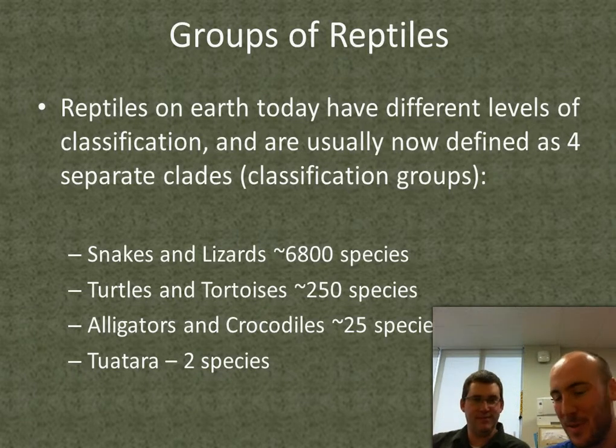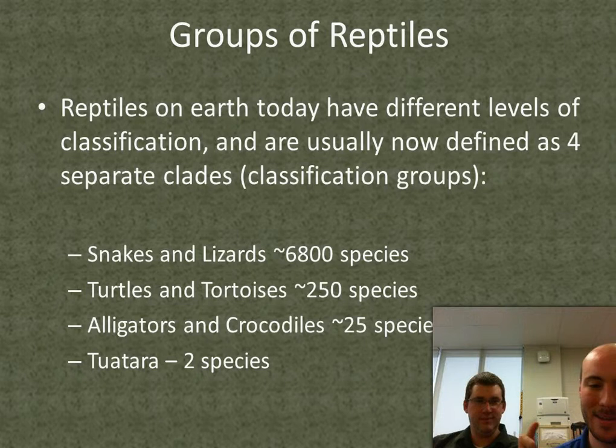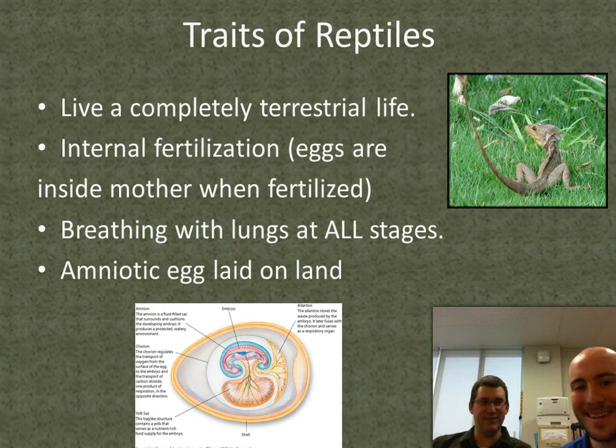We split them into snakes and lizards in one category, then we have turtles and tortoises, alligators and crocodiles, and we have what are called tuataras, which are kind of cool — an ancient fossil.